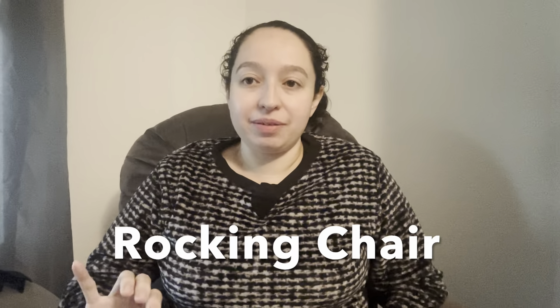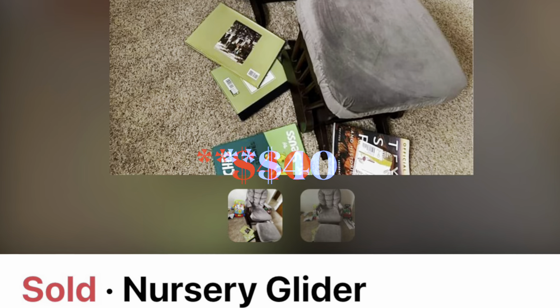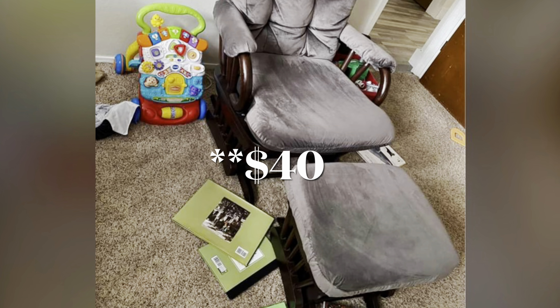Before you have the baby, I highly recommend getting a rocking chair — and not just getting it and placing it, but actually sitting in it. Maybe watch a show or two in it to make sure you can lean back, you have proper head support, your arms are comfortable, and you're able to rock even with your breastfeeding pillow on. You will be in that chair for a very long time. This chair I got off Facebook Marketplace for $50 — it does not have to be expensive. It's the most comfortable chair I have in my house. I'll see if I can find something similar to link.